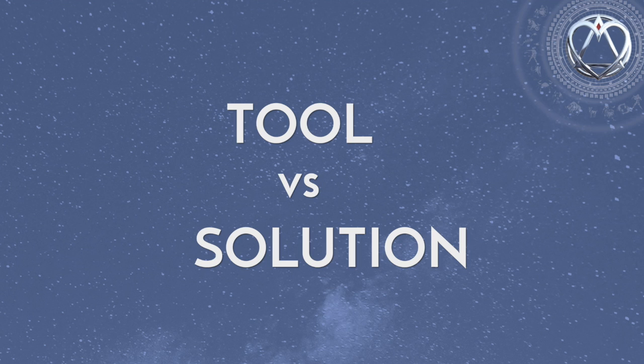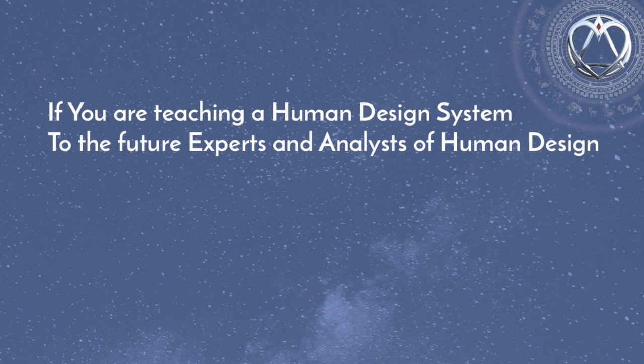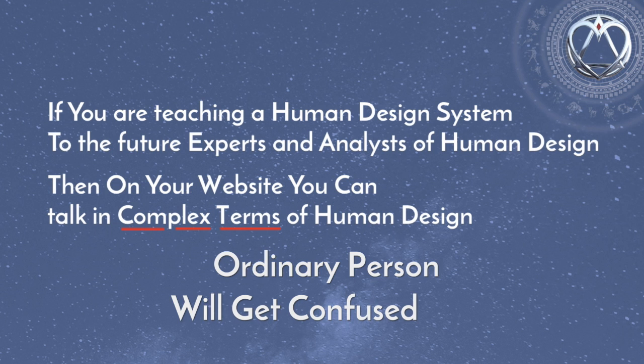Or are you helping people with your tool? In other words, are you offering a solution to your prospects? This is a very important distinction for you to understand if you want to have an abundance of clients and a successful business. For example, in case you are teaching the human design system to future analysts, then on your first page you can talk in complex human design terminology like generator, projector, manifester, reflector, rave mandala, body graph, profiles, planetary transits and so on. But keep in mind, this will be of interest mostly to a person who has some prior knowledge in human design and who has an interest in learning more about the system as such. On such a website you can sell courses that teach human design to future human design analysts. An ordinary person, if he comes to your website, he will just get confused and leave your site for good.